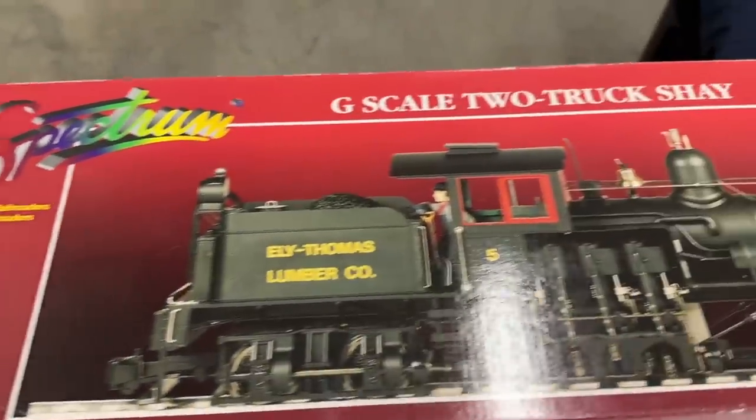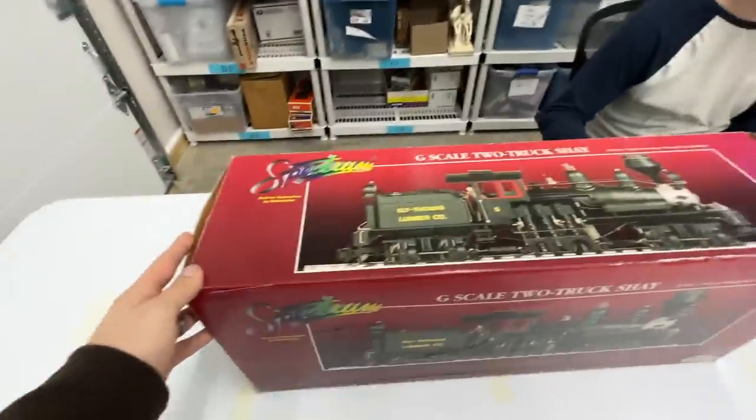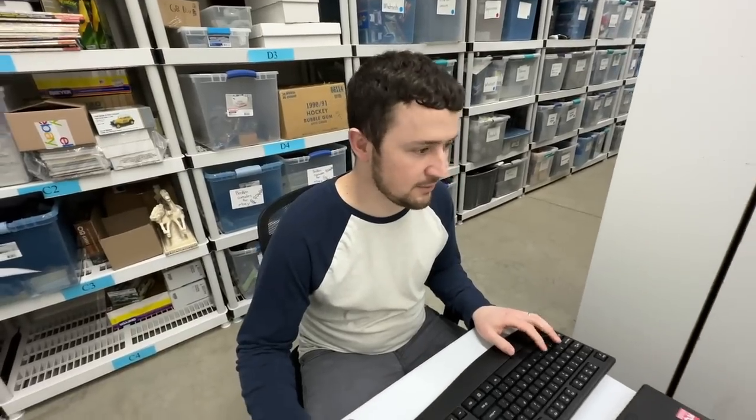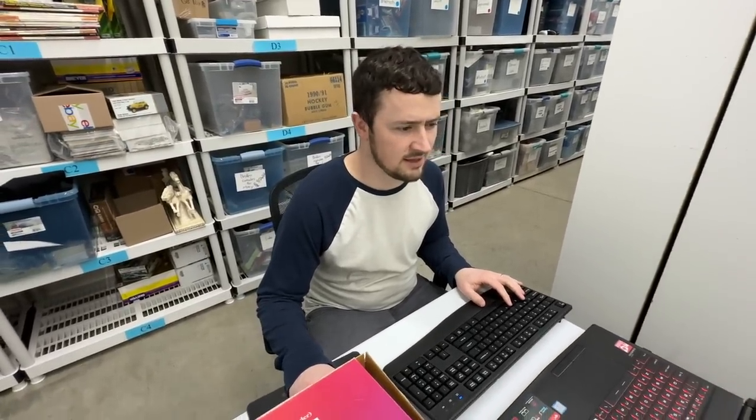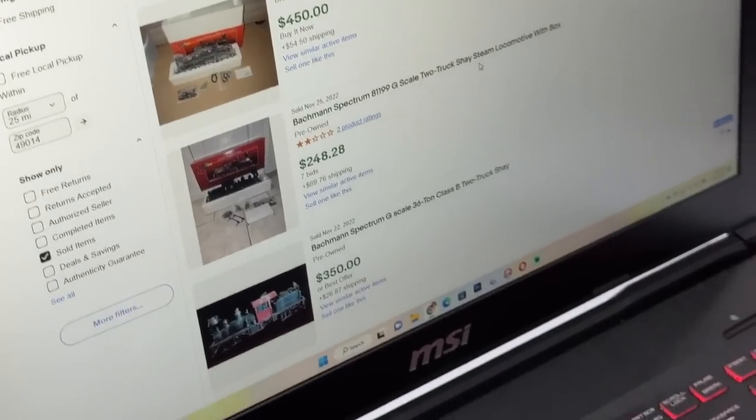This is the Spectrum G-scale two-truck Shea — everybody needs a good one of those. Is bigger always better with trains? Usually, yes — that's a good rule of thumb. It's not like this is Lionel or anything. My first impression is it looks kind of cheap, but it's definitely not bad. That's the first entry.